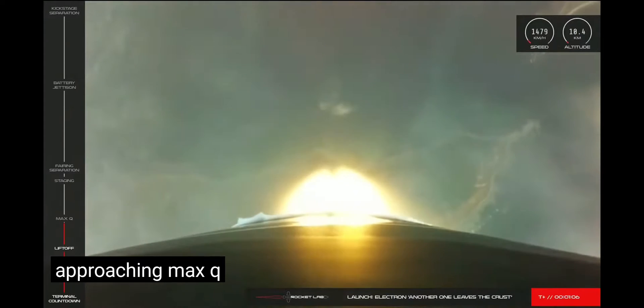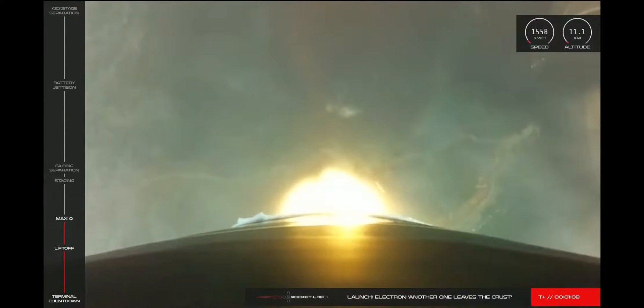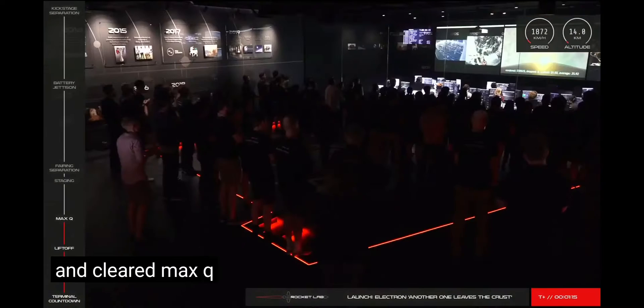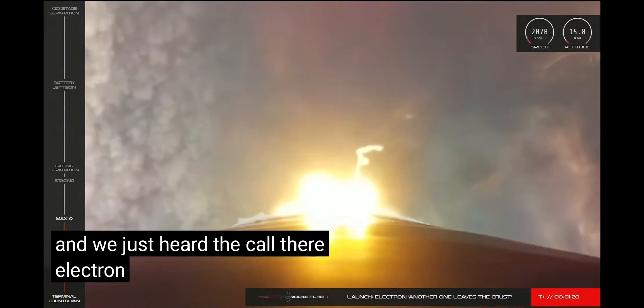Approaching Max-Q. And cleared Max-Q. Electron has cleared Max-Q. The Stage 1 burn is performing nominally and Electron's trajectory is looking good.